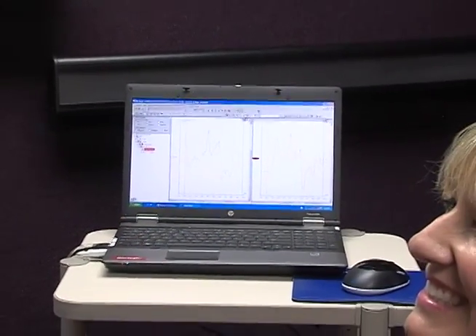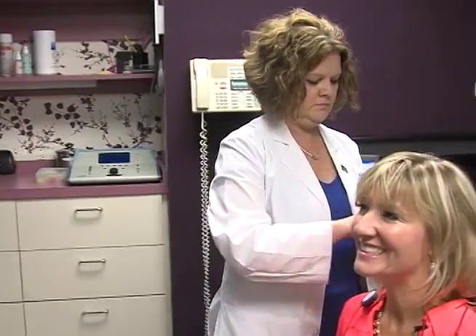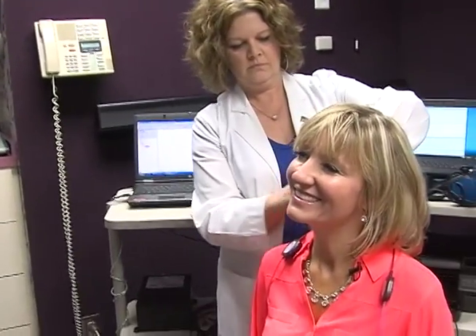This little cubicle is where we do diagnostic testing. We basically do three major types of tests. The first one is called evoked potentials. The person sits down, we put a couple of electrodes on their head, kind of like an EEG.